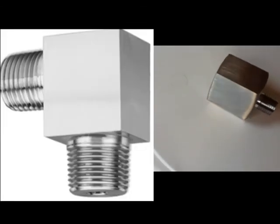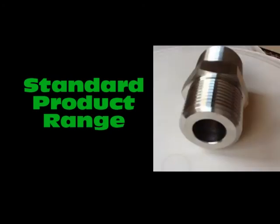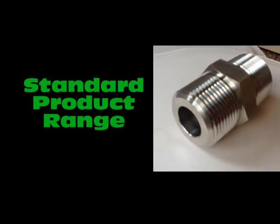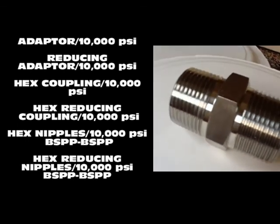We offer our high-pressure fittings in different configurations and different end connections to ensure that you have the most possible customized solution. We also keep a standard range of high-pressure fittings which are readily available on request.